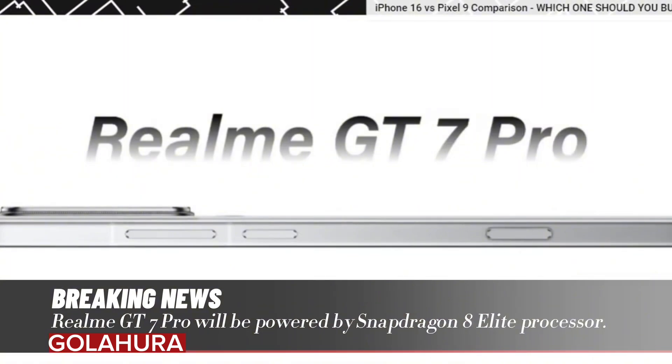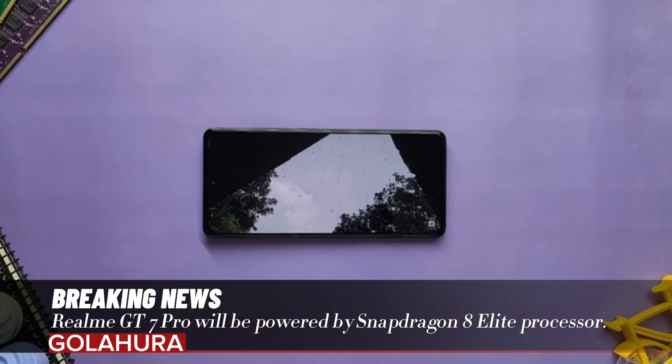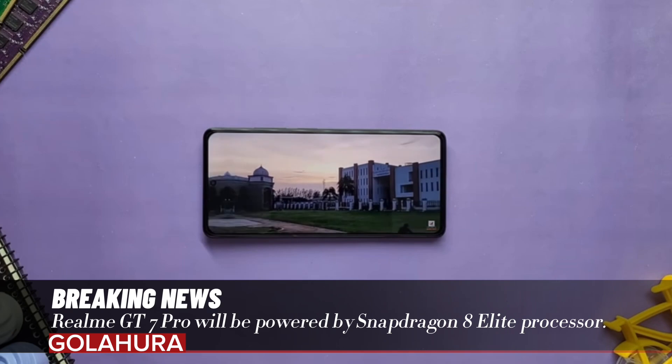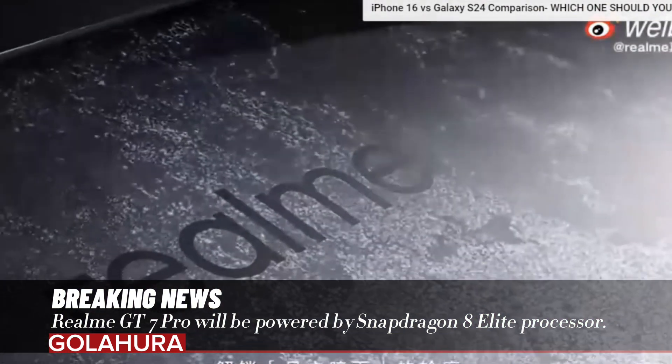With new leaks that emerged, it was claimed that the Realme GT7 Pro's screen features were revealed. The device will use a Samsung panel that reaches 2000 nits of brightness. Compared to the OnePlus 13, it will offer a very high quality experience, making it much easier to use in daylight.